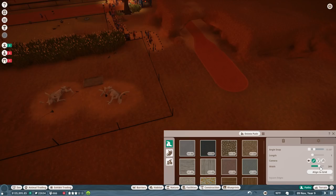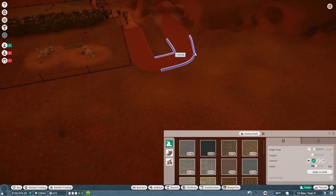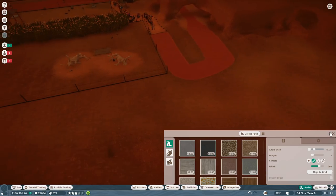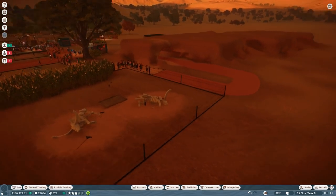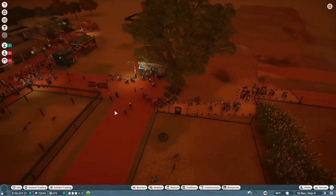At least once we get out of the tunnel we can launch into a gigantic path mode where people can come out and see the animals. Hopefully they can also come see the dig site and visit a shop of some kind — I don't know what kind of shop yet, but I'd love to put a fun little shop back here too.